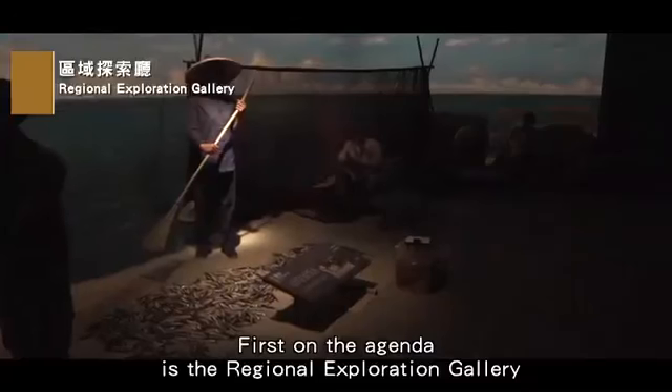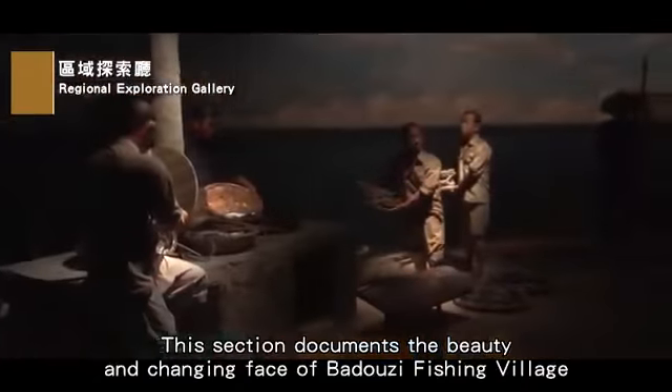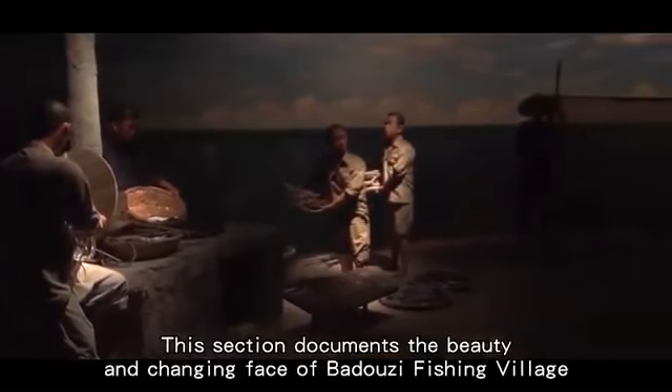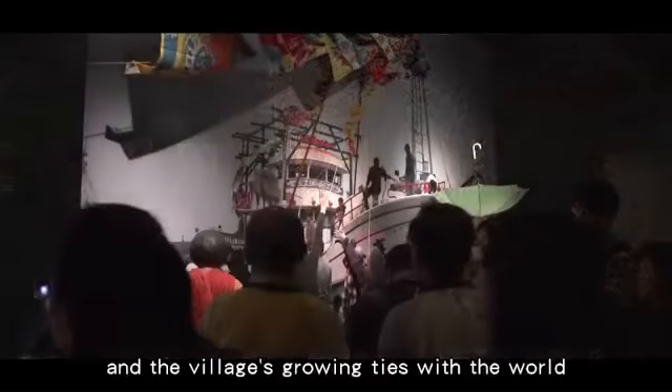First on the agenda is the Regional Exploration Gallery. This section documents the beauty and changing face of Badoza Fishing Village, the home of the NMMST, and the village's growing ties with the world.